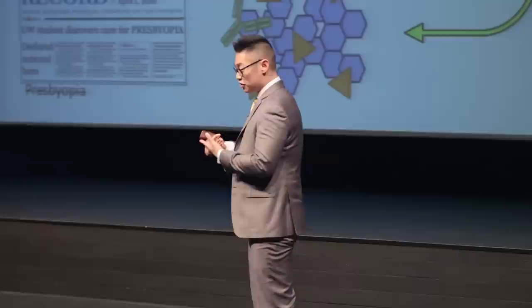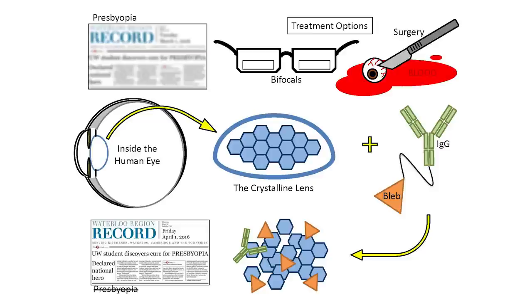There are currently two major treatment options for presbyopia. You could either purchase a pair of bifocals, which are essentially reading glasses, or you could go through surgery. Surgery is expensive, it's invasive, it's bloody, it's dangerous, and as you can tell from this image here, you could quite easily lose an eye.